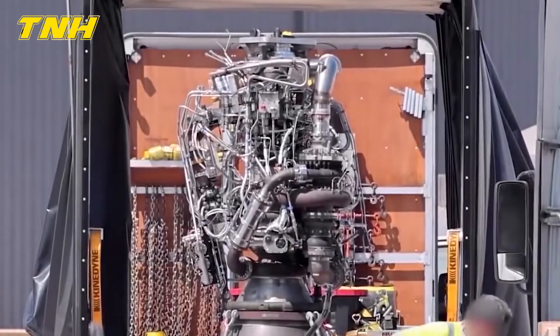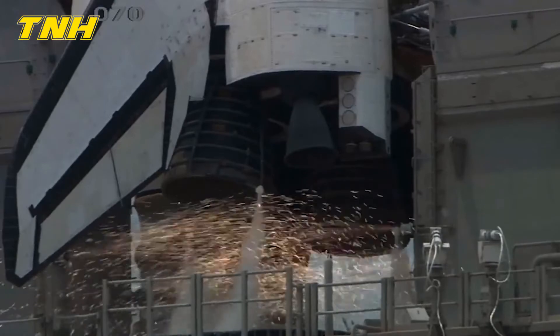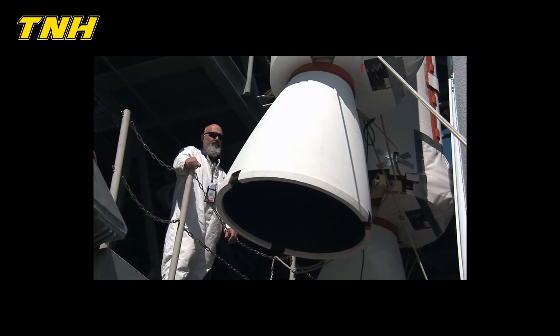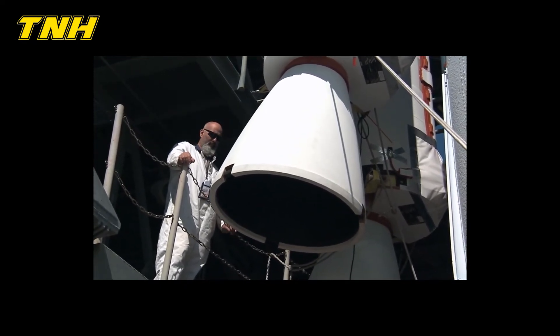The Raptor 2 rocket engines at Starbase, which each produce more than half a million pounds of force, were declared operational by Elon Musk in a statement posted on Twitter on April 26. Musk's photo displayed what seemed to be more than a dozen of the new engines, leaving us to speculate just how far Elon is prepared to take rocket engine technology.